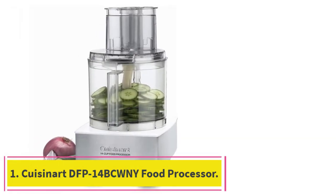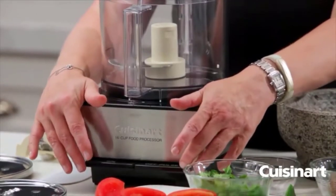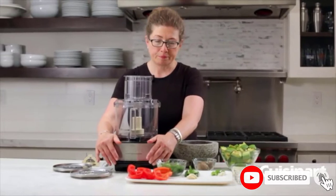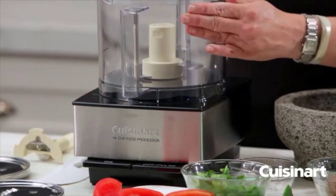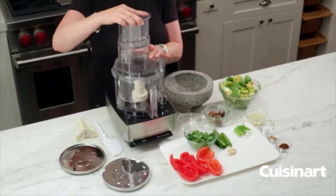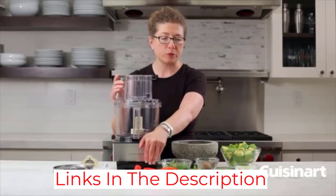Starting at number 1: the Cuisinart DFP14 BCWNY Food Processor. When it comes to a high-quality and sturdy commercial food processor, no other gadget can beat the Cuisinart DFP14 BCWNY. This food processor is available in different colors, including white, red, black, and many more. It is one of the most reviewed commercial food processors on the market. With a size of 14 cups, this gadget costs about $230. It weighs about 15 pounds and has dimensions of 11 by 7.9 by 14.8 inches.